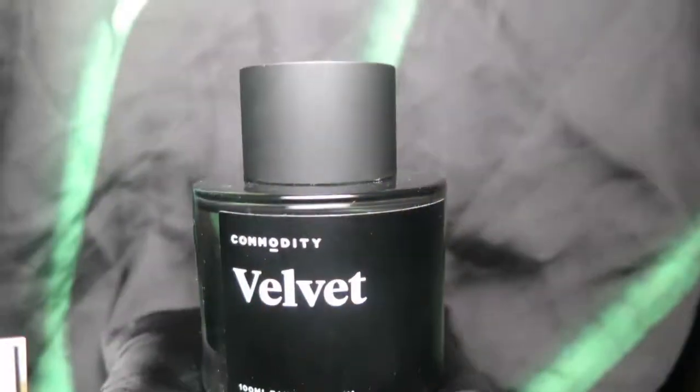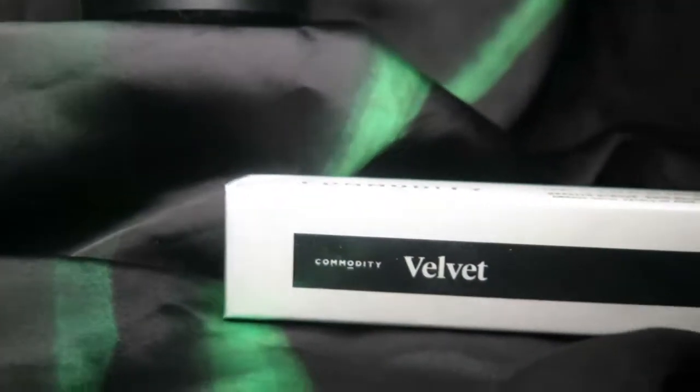Velvet is actually what I'm wearing today. It's supposed to smell like Maison Margiela's By the Fireplace, and I honestly feel like it does. I love anything with that roasted, woody smell. It smells like spices and roasted marshmallows, almost like you're sitting by a fire. I can smell what seems like vanilla and something like cinnamon in it.